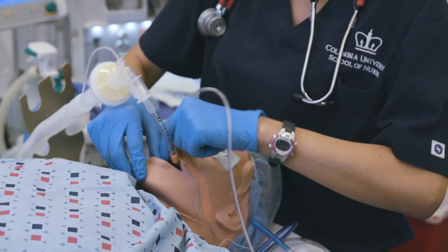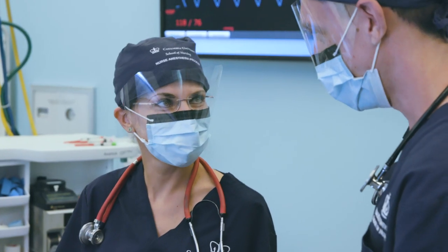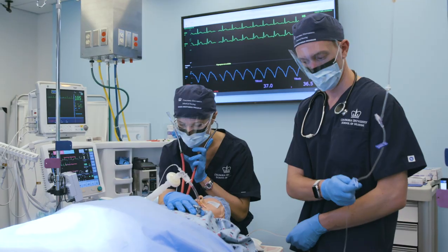We have many different types of rooms. Our state-of-the-art operating room allows nurse anesthesia students to practice essential anesthesia skills including critical thinking, communication, teamwork, and crisis management.